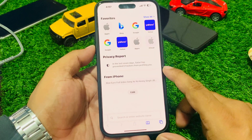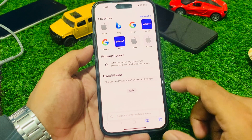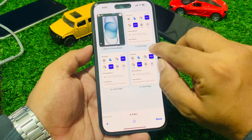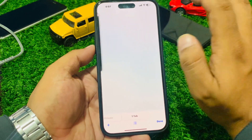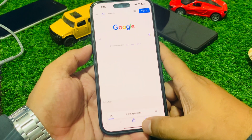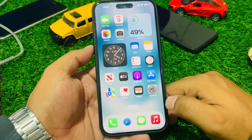Solution number one: simply open the Safari browser. When Safari is slow browsing on your iPhone 15, close all tabs — tap on close for each tab — and then try again. If solution number one is not working, apply solution number two.